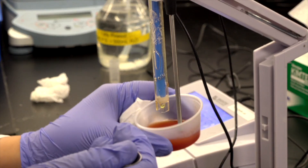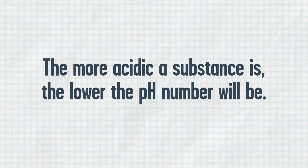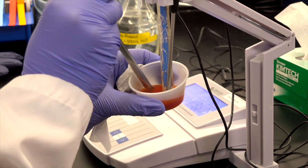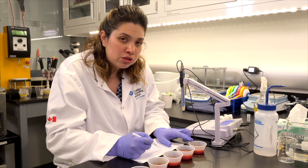The pH meter is going to give us a pH number. I'm going to stir it a little bit so I get a better reading. Voila! We got a number. If we have a pH of 3.2 here for the first tomato juice, that means that it's very acidic.